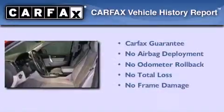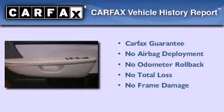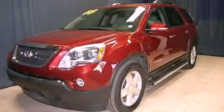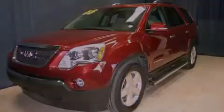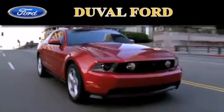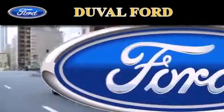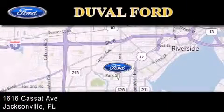Not to mention that this GMC qualifies for the Carfax Buy-Back Guarantee. Stop by today and test drive this vehicle for yourself. Duval Ford is located at 1616 Cassett Avenue in Jacksonville. Our goal is to exceed all of your expectations to ensure that you'll return for future visits.